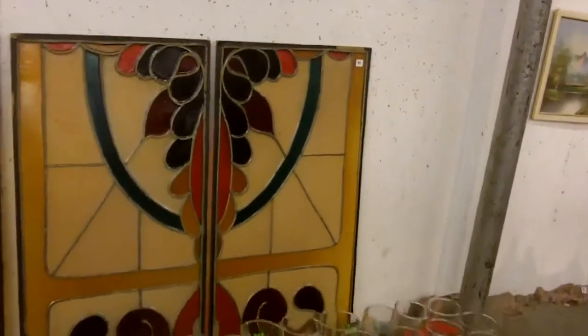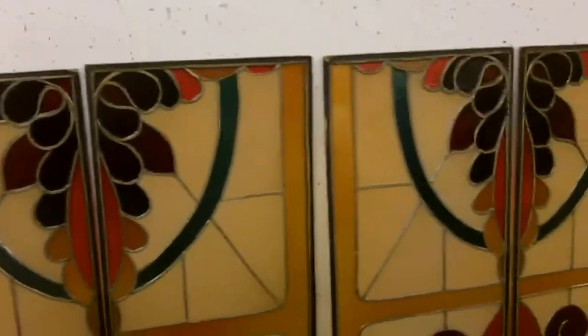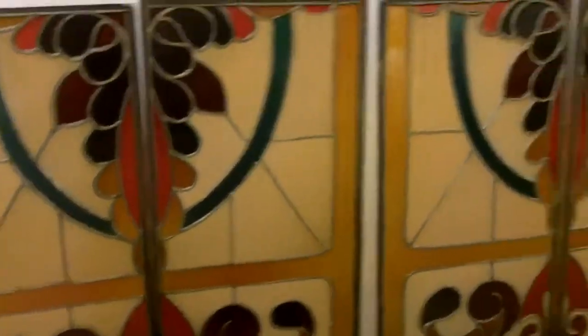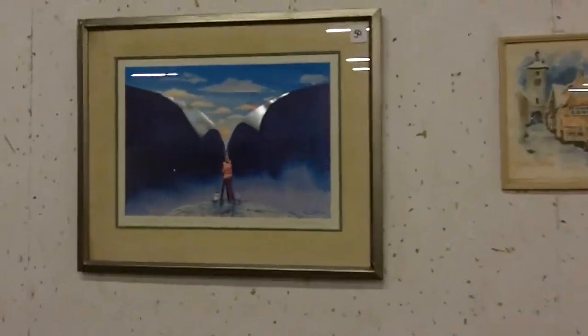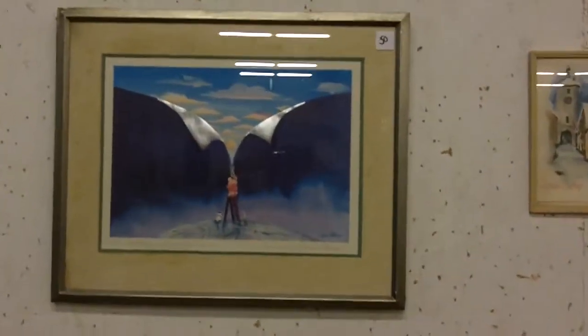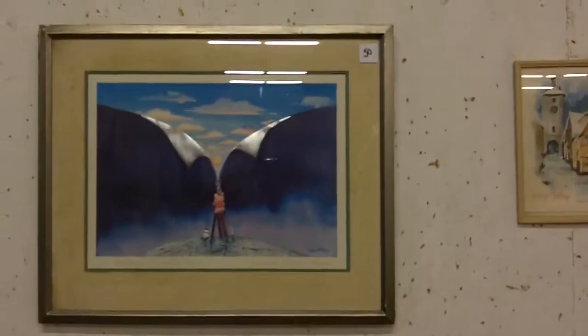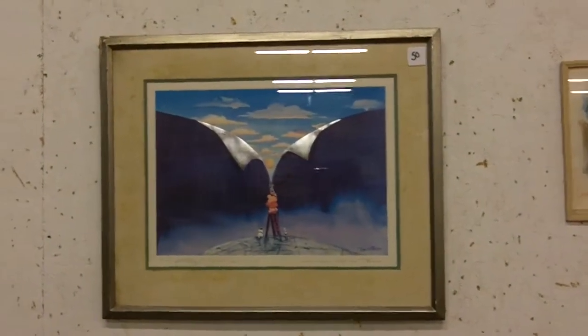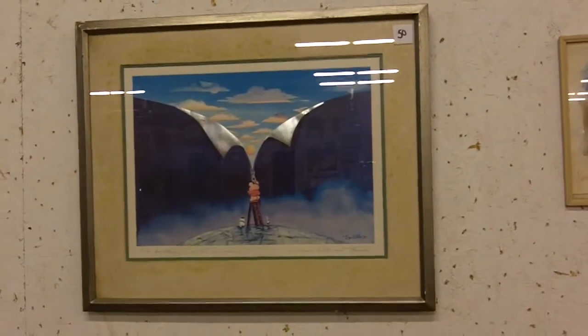Look at these stained glass window panels — there's one set, another set. Could have been one big giant window — just two panels that would have gone together, huge. This print: I took a lot of photos of it. It's a Ziggy print, number one of a thousand.